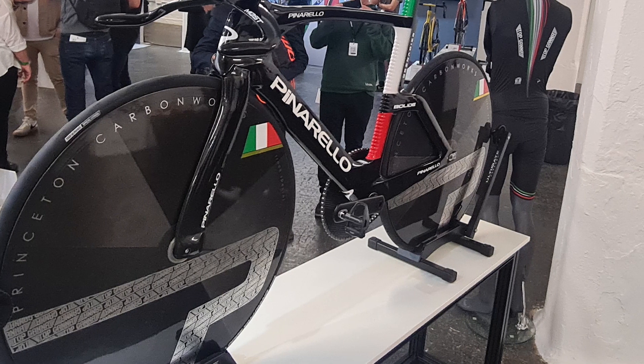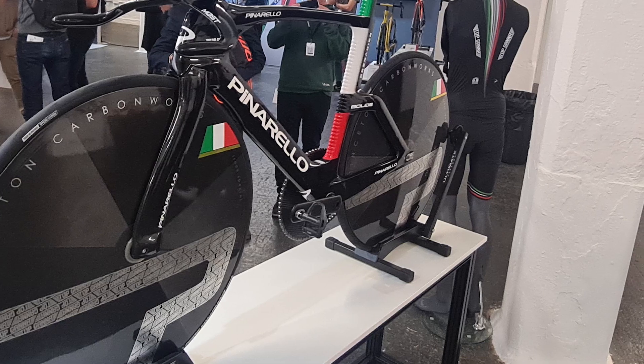Princeton double discs. I think it's running tubeless — don't quote me on that — but it looks like a tubeless setup. They look like a super wide disc wheel. Really cool.